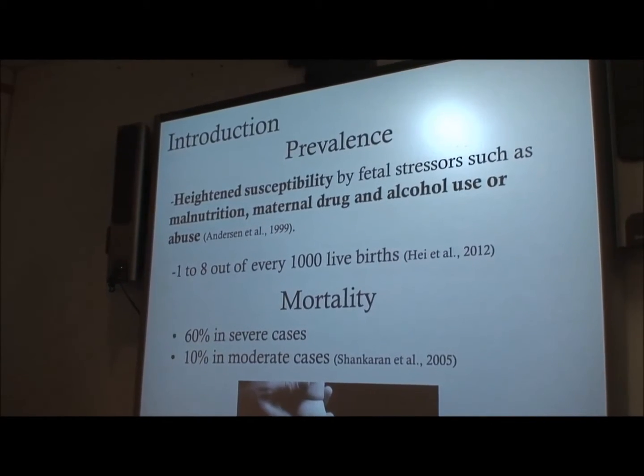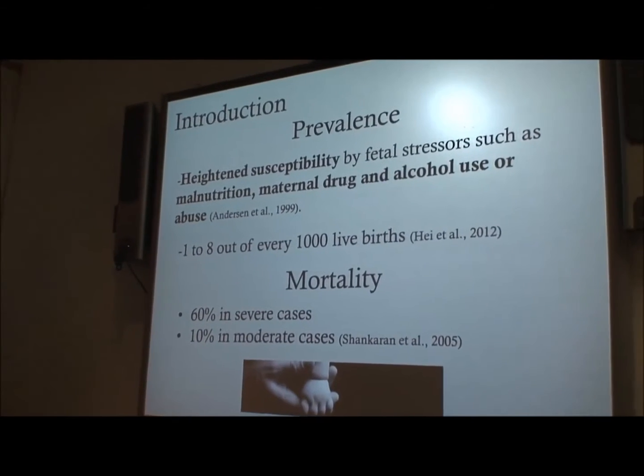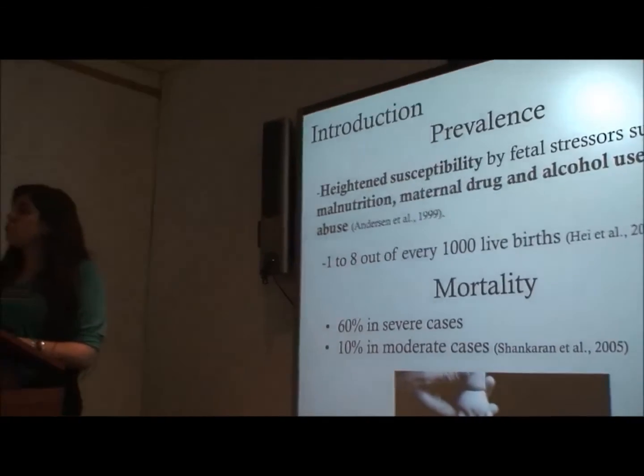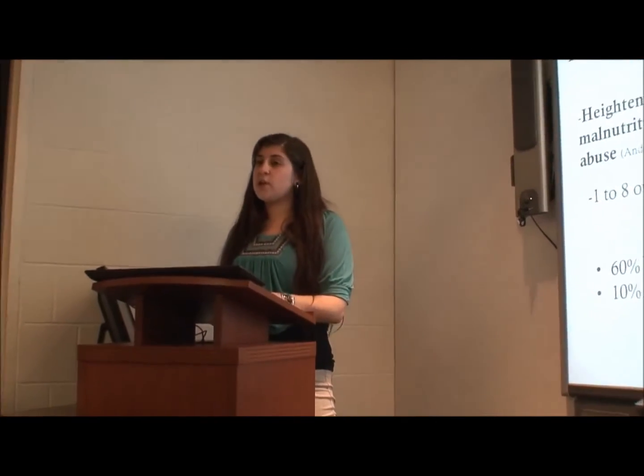So how often does this occur? There's definitely a heightened susceptibility due to fetal stressors — things like malnutrition, maternal drug abuse, and maternal alcoholism. This occurs in 1 to 8 out of every 1,000 live births. As far as how often this results in severe outcome or death, the mortality rate for severe cases is 60%, while for moderate cases it's 10% — so that's still a lot.